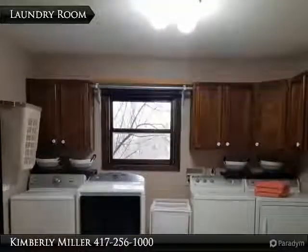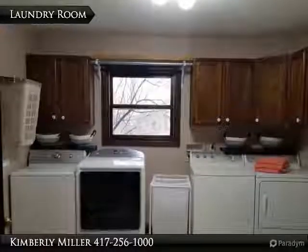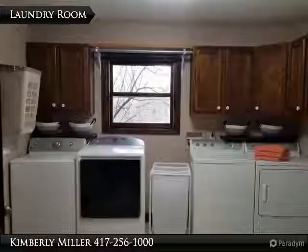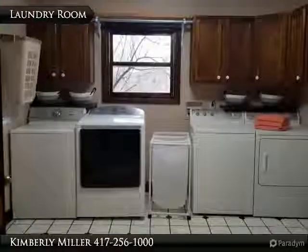Located off of the kitchen is this large laundry room. Notice there are hookups for two sets of washers and dryers. Cabinets provide space for your cleaning and laundry supplies. The floor in here is tile.